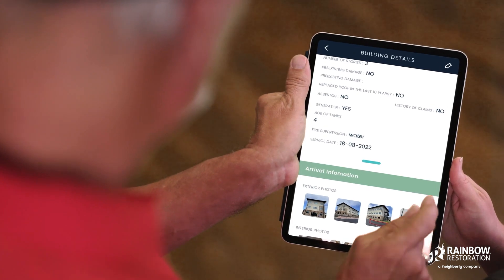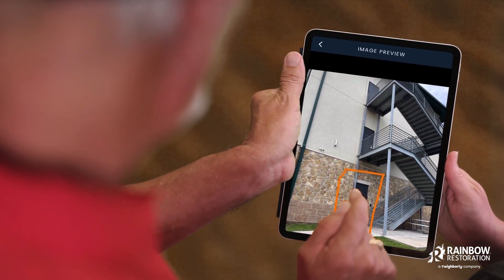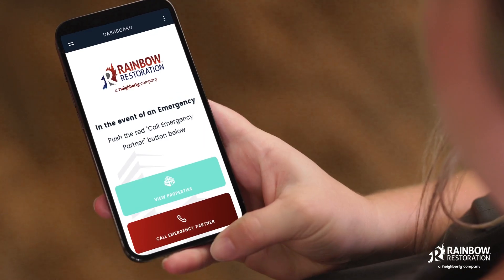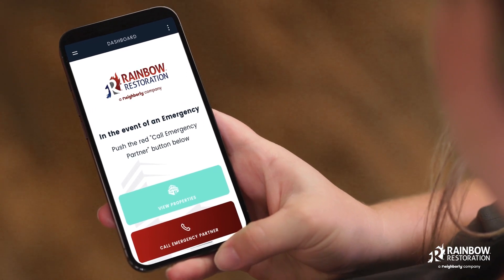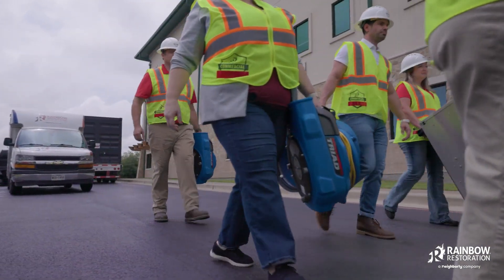Once we've gathered and entered the facility information, your building reports are ready to go. The important pre-loss planning information is now at your fingertips in our Emergency Client app. Should an emergency occur, this app also allows you to dispatch crews to your location at the touch of one button.